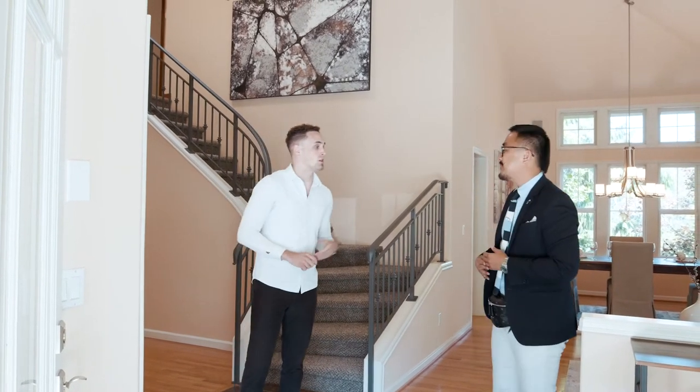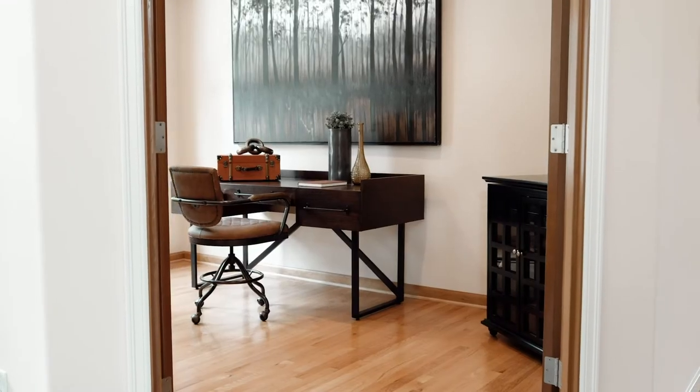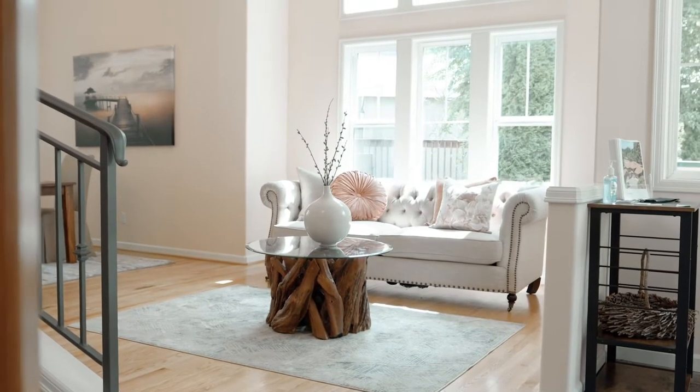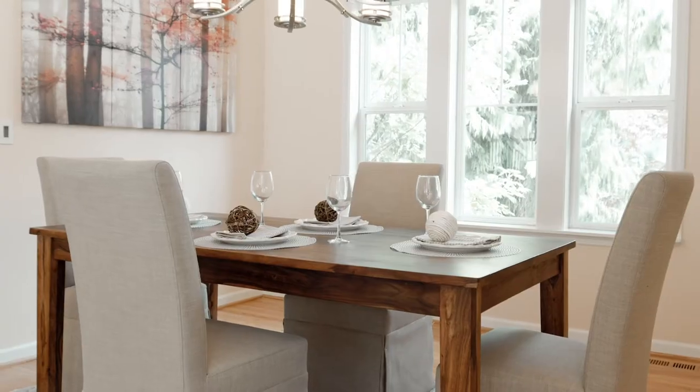Well, you'll notice upon entry you have the cathedral style ceilings. You have the den with the French door, winding staircase, as well as over here — come on, let's check it out. Over here you'll find formal living space as well as formal dining space. Wow Mason, I really like this a lot.